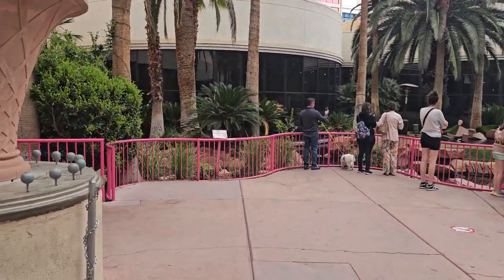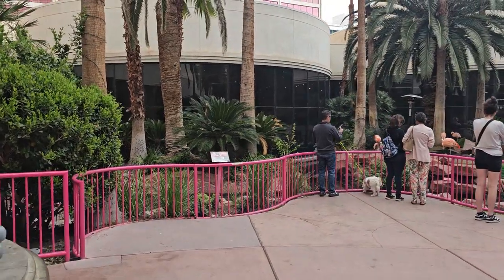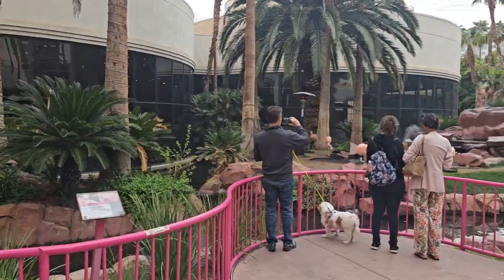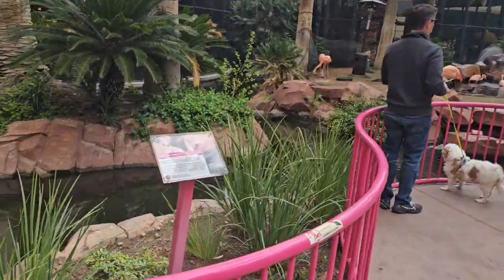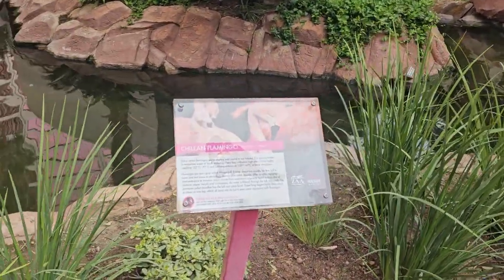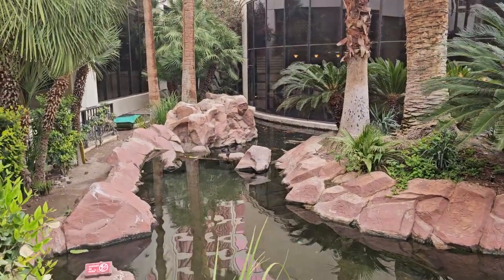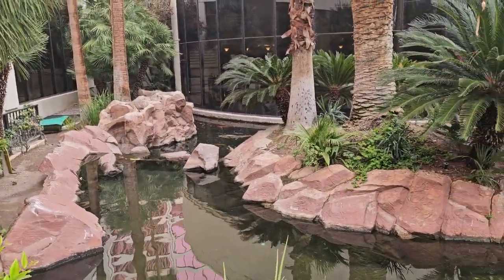If you want to see the actual flamingos — I have just now entered the garden area — they're here immediately to your left. It turns out they are Chilean flamingos, and I won't lie, it smells a little bit funky back here, but it's actually a really pretty view.